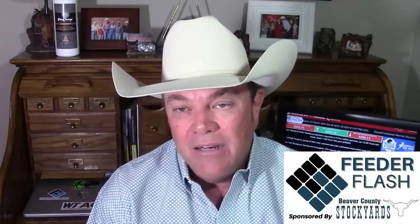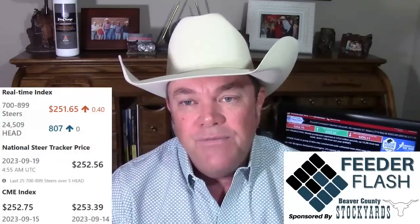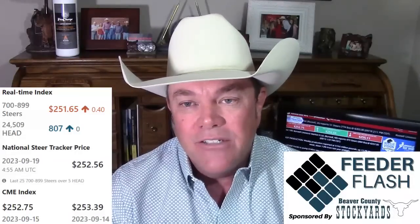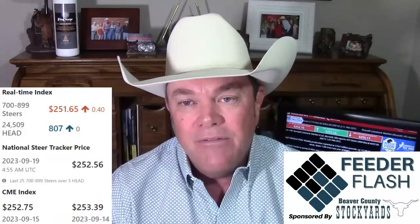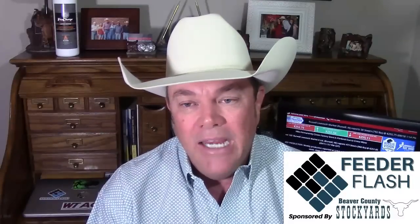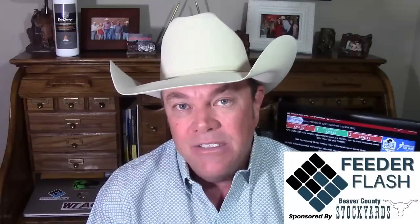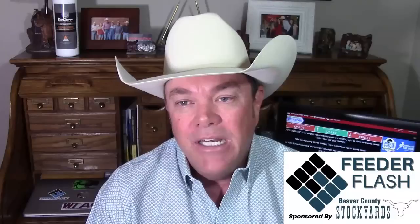Your feeder cattle real-time index on DV Auction late Monday was sitting at $251.65 — that's based on an 800-pound cash auction steer through your middle 12 states, up 40 cents from the end of last week. We saw some strong gains on your big Monday sales because they didn't experience the big gains we saw late last week. Oklahoma City Oklahoma National Stockyards sold 7,500 head — feeders were $2 to $5 bucks higher, calves $4 to $8 bucks higher. It's getting calf time; we've got calf orders coming in.